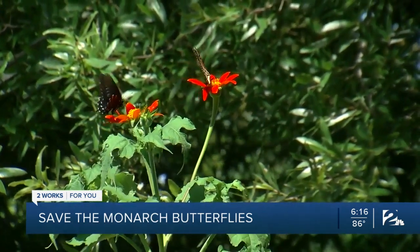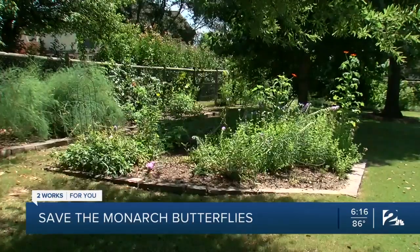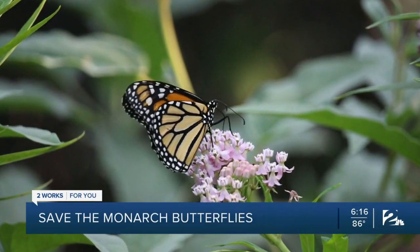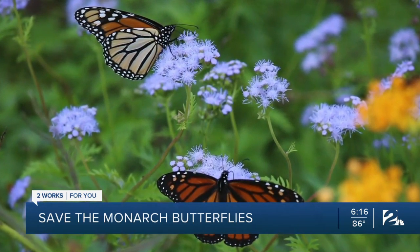Sandra says to attract and help butterflies multiply, you'll need two types of plants in your yard. Host plants like milkweed — the monarch female has about 400 eggs and she needs to find milkweed. If she can't find milkweed and get rid of those eggs, then the new generation can't start.